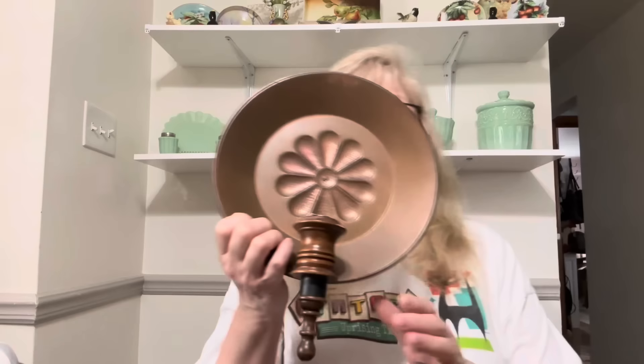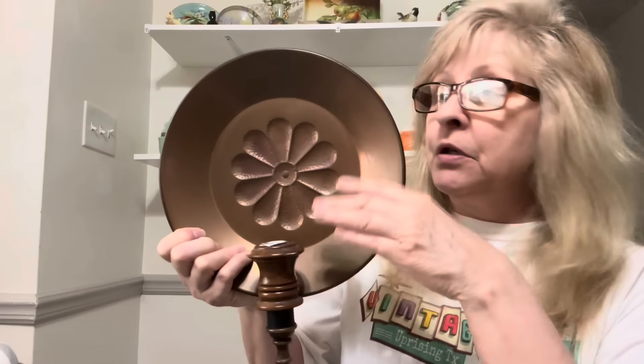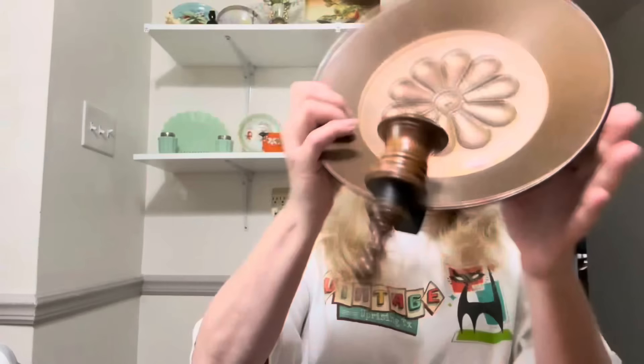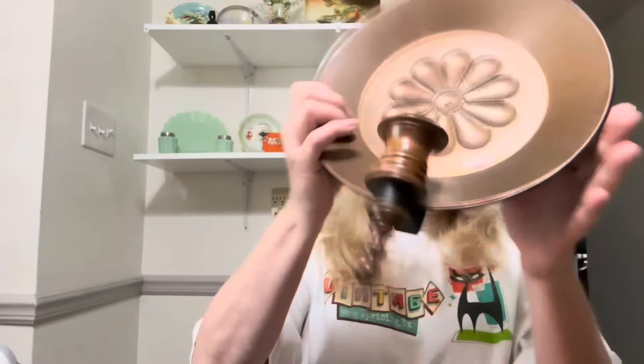I also grabbed this — it's a copper taper candle holder wall sconce. You won't believe the price they had on this — $21.99. I said, hell no, I would never pay $22 for this. But I got it on sale and got a great deal, so I picked it up. I think it's pretty cool. I love it. These people are losing their minds with these prices.